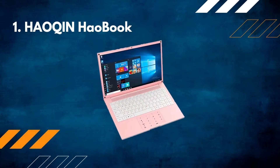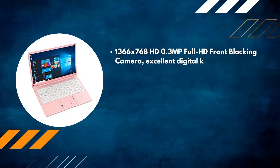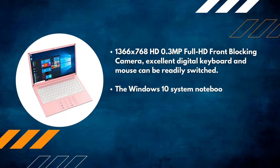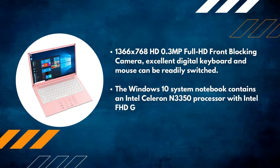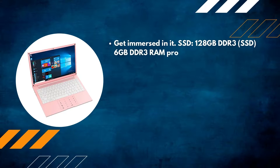Number one: Haochen Habook. Features a 1366 by 768 HD display, a 0.3 MP front-facing camera, and an excellent digital keyboard and mouse that can be readily switched. The Windows 10 notebook contains an Intel Celeron N3350 processor with Intel HD graphics, and an SSD with 128GB storage and 6GB DDR3 RAM for good data storage.